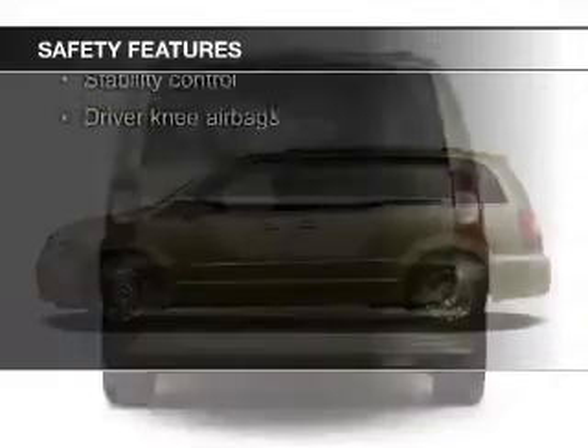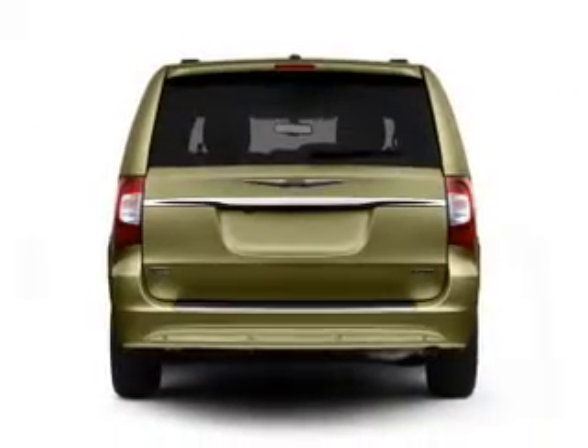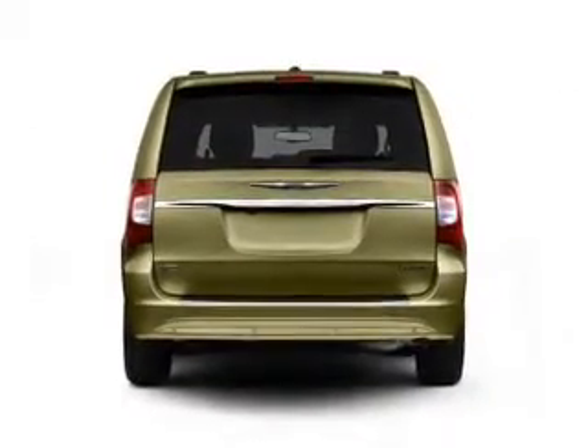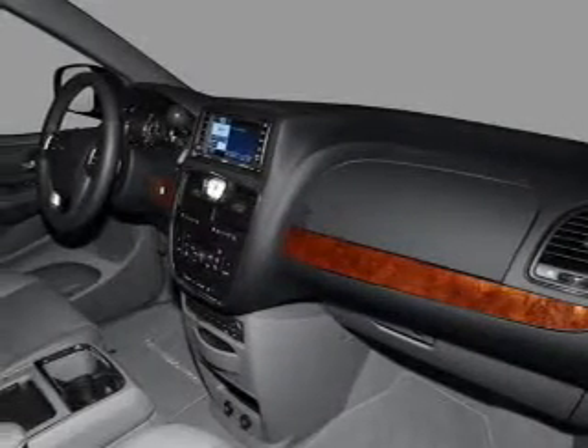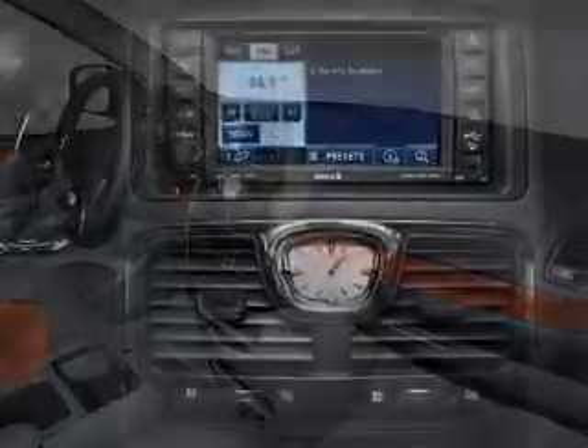Safety was made a priority with these features: fog lights, side airbags, second and third row airbags, rain sensing wipers, brake assist, traction control — great quality at a great price. Call or click to contact us today.